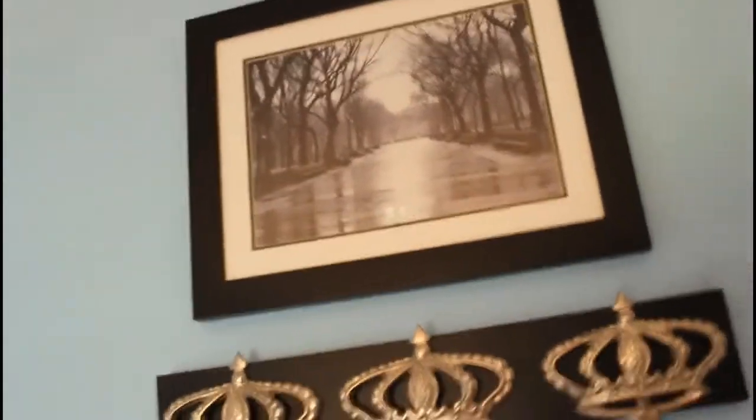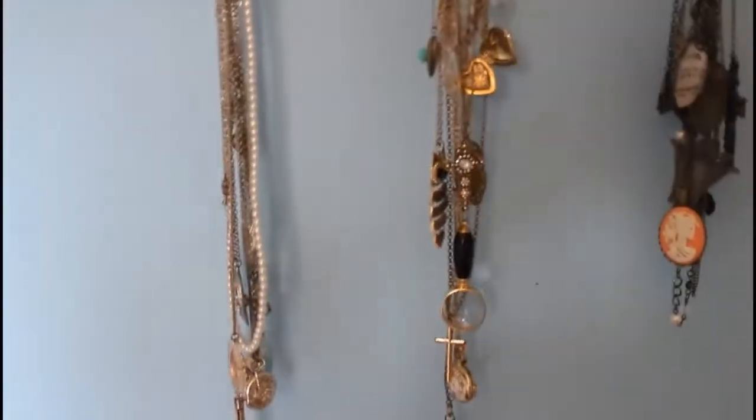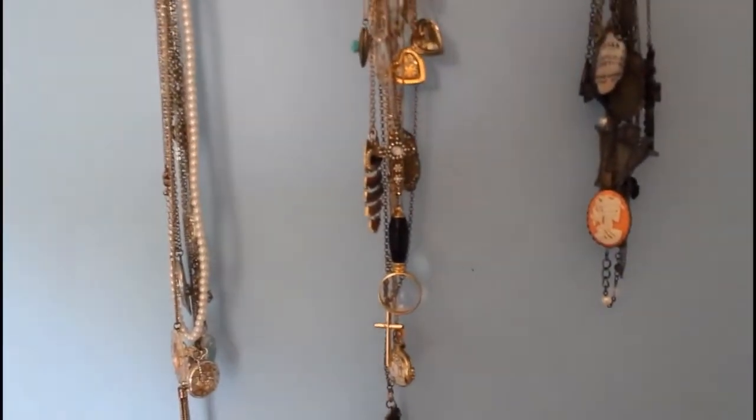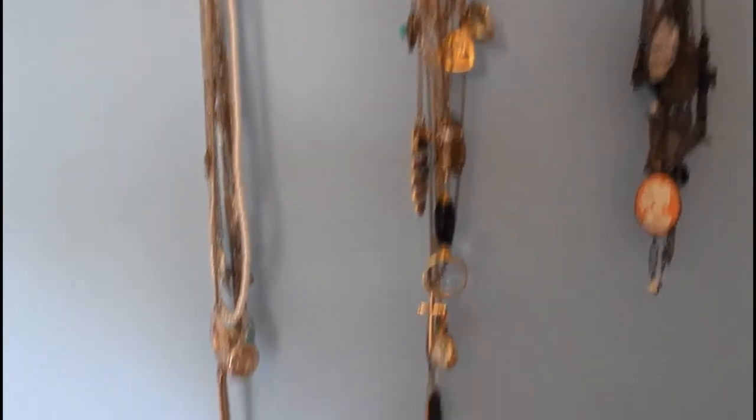I have my trolls and Hello Kitty collection down there, and my BB-8 over here. I have this picture of Central Park in black and white and I absolutely love it. Then I have these three crowns which hold most of my long necklaces, because most of them are too long for the short jewelry trees over there. And then I have my double-door closet, which I'll probably show you in another video because it is so messy right now.